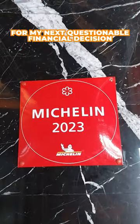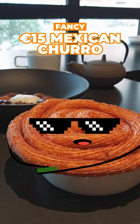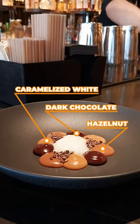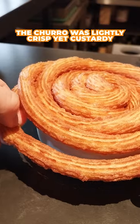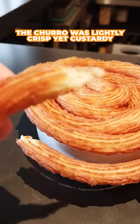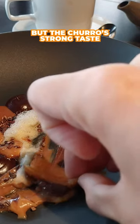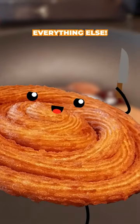For my next questionable financial decision, we have the 15 euro churro. The dark, caramelized white and hazelnut chocolate blew me away. The churro was lightly crispy with a hint of savoriness that I really liked, but the churro's strong taste practically overpowered everything else.